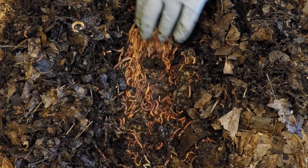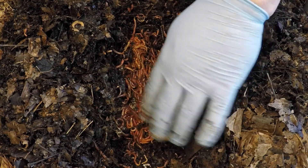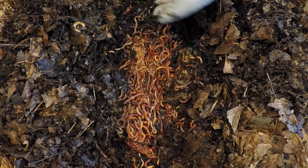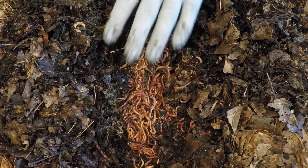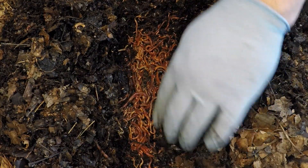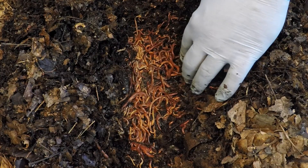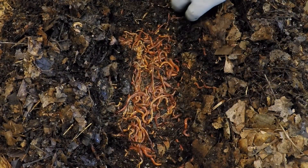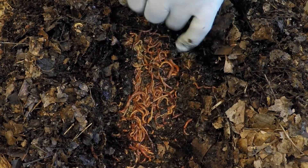Maybe this is representative of the entire bin — maybe across the entire bottom there are this many worms to be found. I'm not sure; I'm not gonna examine the bottom layer all the way around. But it's a nice thing to think and it's totally plausible, especially since we know how many worms we've added to this bin since the start. So let's get this food ready.